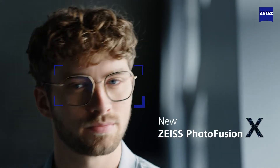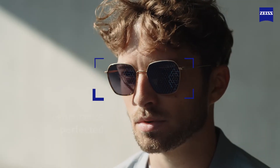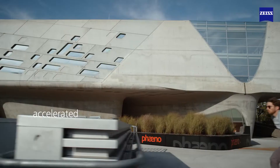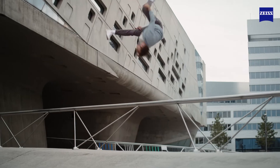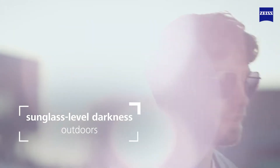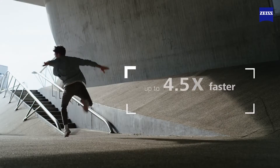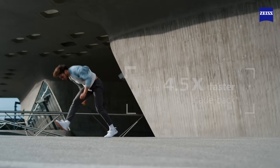Zeiss introduces new Zeiss PhotoFusion X — photochromic lenses re-envisioned, performance perfected. Now with accelerated self-tinting technology for groundbreaking speed to sunglass-level darkness outdoors, and the perfect clarity indoors with up to 4.5 times faster feedback.